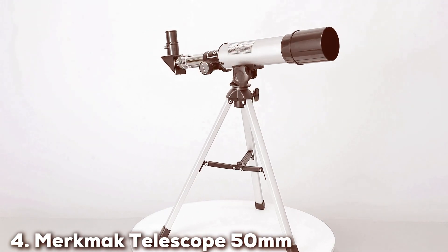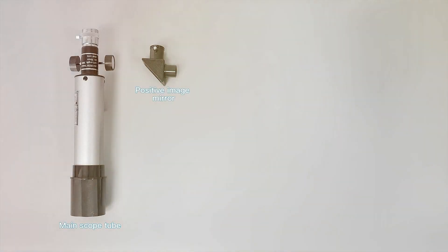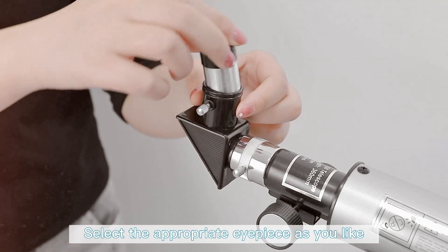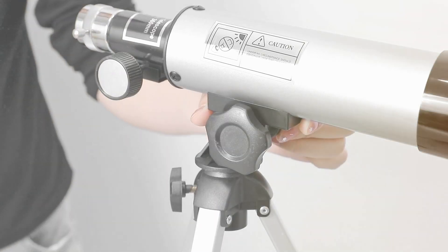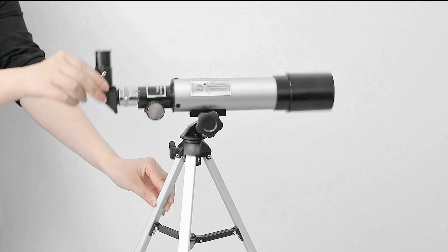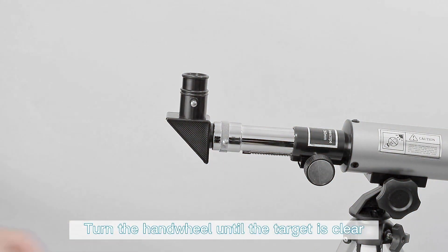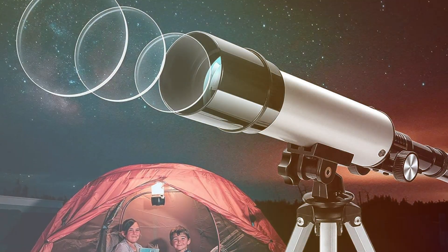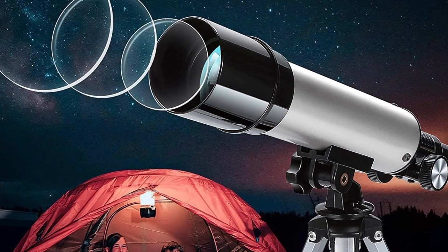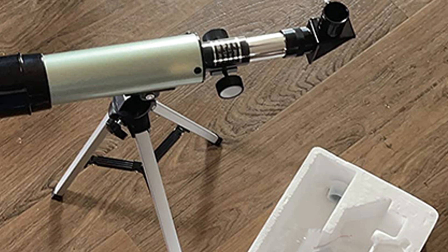Next at number 4, we have the MertMac Telescope with a 50mm aperture and 360mm focal length — a compact and easy-to-use option for those starting their journey into astronomy. This refractor telescope is designed for casual stargazers and young astronomers. The telescope is equipped with an alt-azimuth mount for straightforward navigation of the night sky, and the AZ mount is stable and easy to set up, making it ideal for quick stargazing sessions. The MertMac Telescope package includes two eyepieces, a 3x Barlow lens, and a red dot finder scope, offering versatile magnification options. The included smartphone adapter allows you to capture images and videos, perfect for documenting your astronomical adventures.